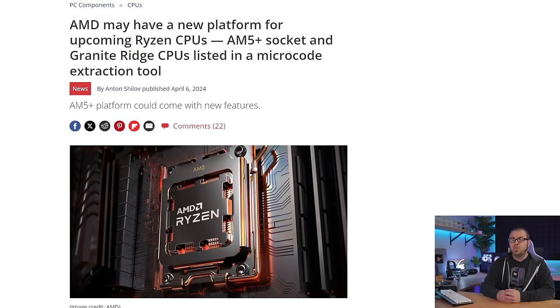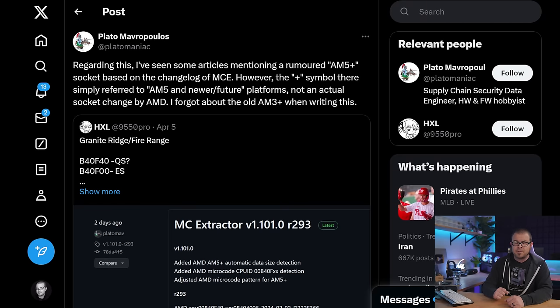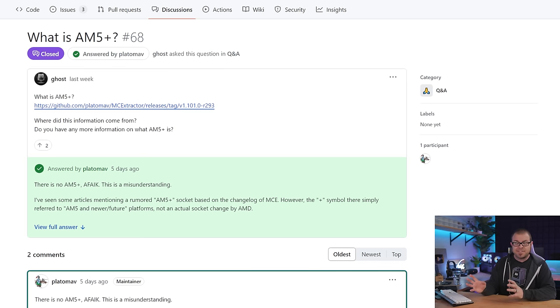There was a dubious AMD rumor floating around for the past week about a new AM5 Plus platform — a bit surprising if true, because AM5 non-plus is still relatively fresh, and AMD has built a reputation on socket longevity and upgrade-path viability with their past two platforms. Thankfully, this rumor was just that — a rumor. An update by Plato Mavropoulos, which is an awesome name, has put it to bed. Plato is a developer for the MC Extractor tool distributed on GitHub, and it was the patch notes for this very tool that spawned AM5 Plus articles by Tom's Hardware and other outlets.